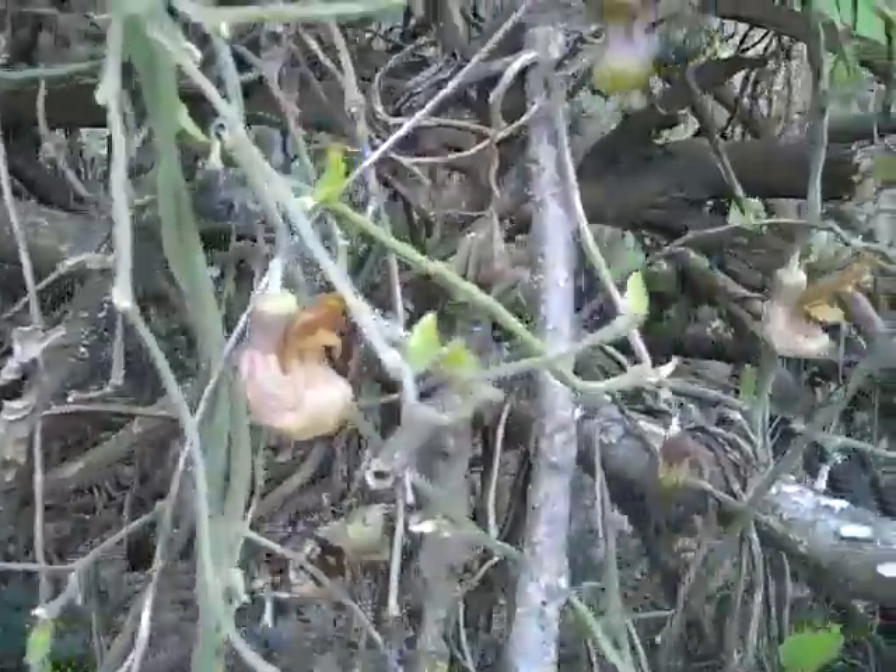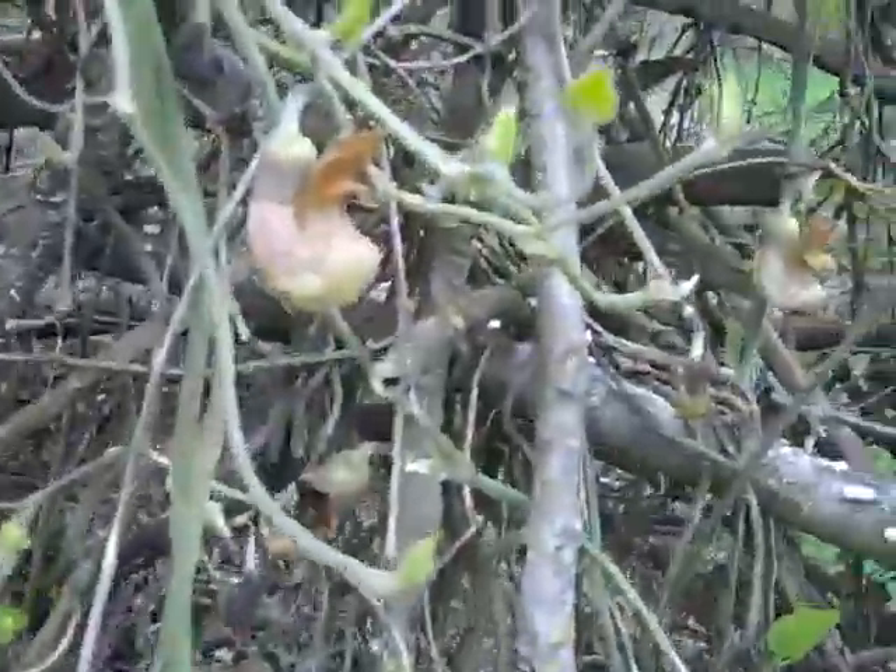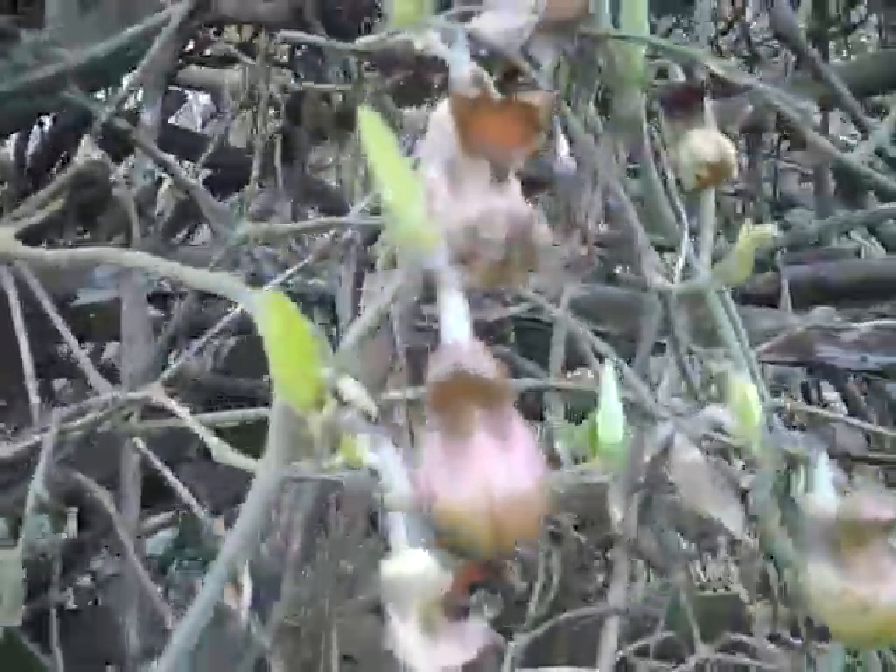Well, nice little harbinger of spring. The pipe vine is blooming. We've got all our little pipes — or sometimes people call it Dutch pipe vine.